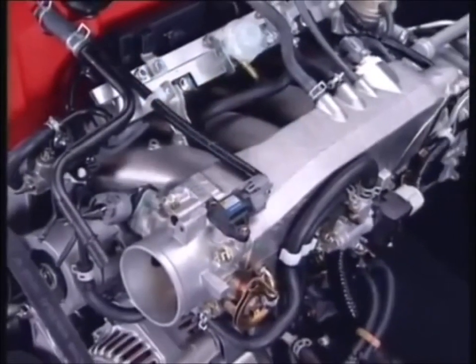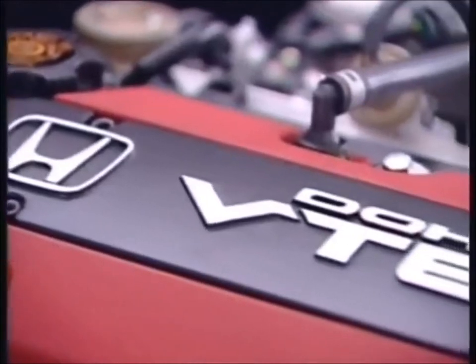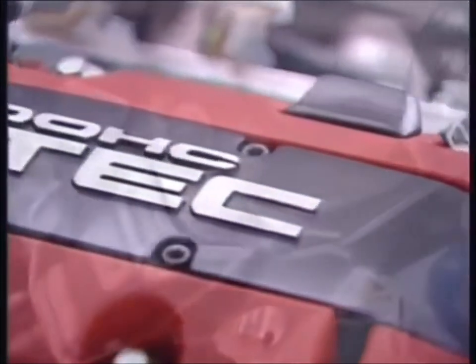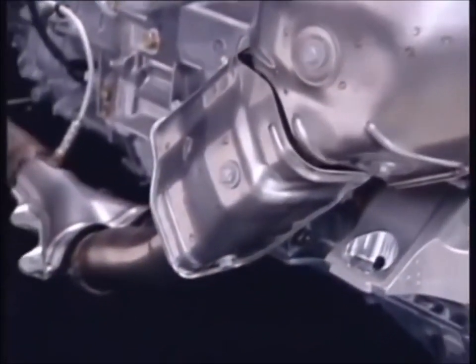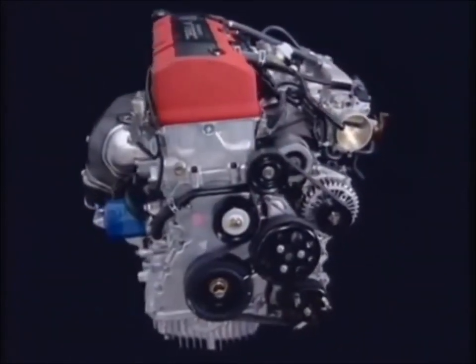The new two-litre four-cylinder engine is the product of leading-edge technology applied with attention to every detail. By combining racing engine-like performance and advanced exhaust emission processing in a compact package, Honda has set a new standard for the car of the future.